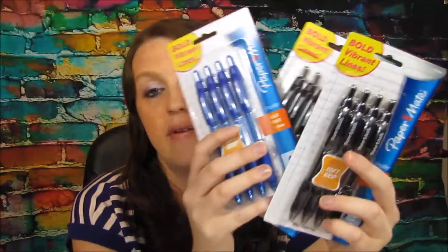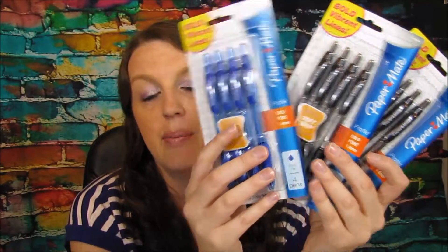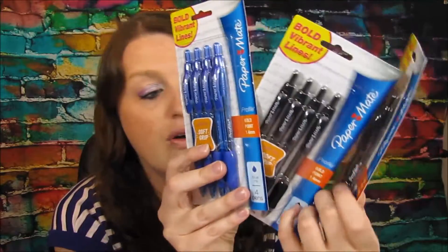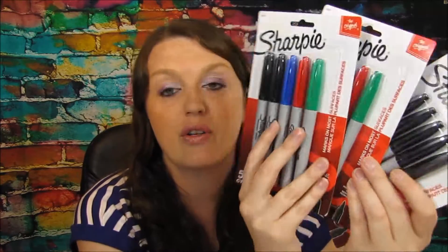Then I used coupons on some items. The Paper Mate pens were on sale for a dollar, and I used those 75-cent-off coupons, making them just 25 cents a pack — a great deal. These are actually better than the other pens; I like the clickers. I might go back later this week to use more of those coupons. They also had Sharpie markers on sale for a dollar, and I used the 75-cent-off coupons for those too, getting each pack for a quarter.